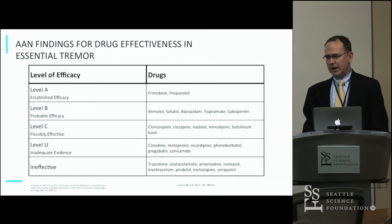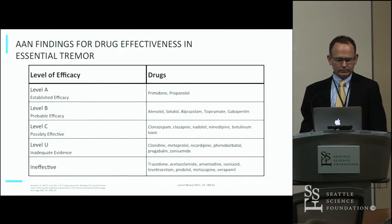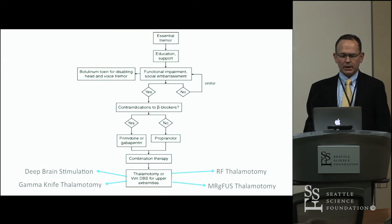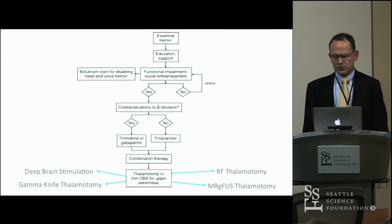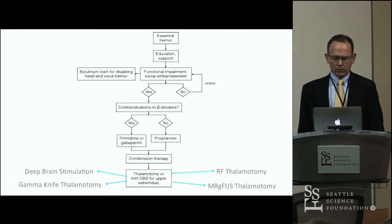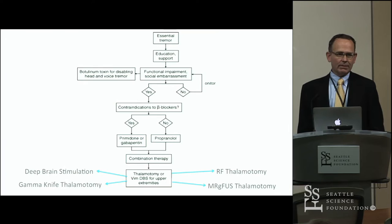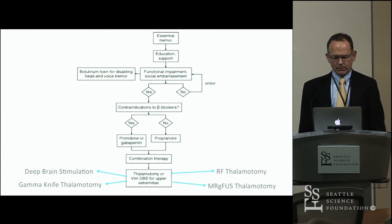There are basically two main drugs that can be helpful in this condition with Level A established efficacy — primidone and propranolol. This is kind of the treatment algorithm that we typically use. After the diagnosis is made, patients are put on either primidone or propranolol or a combination, and if that doesn't work, they're selected for intervention.